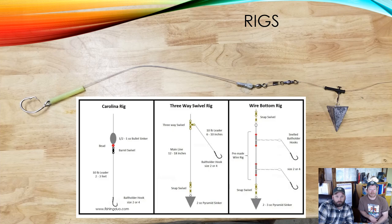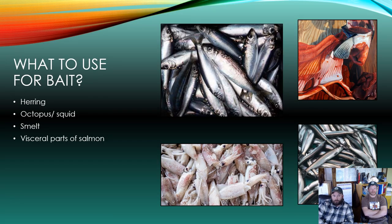For bait, the most commonly used are herring, octopus, and squid, all available at your local sporting goods store. You can also use smelt, obtained through the personal use fishery or purchased, and the visceral parts of salmon — the leftovers after you fillet a fish. Any of these can work at any time of year. If using smelt, you'll want to salt or brine them first so they hold together on the hook. It's also worth adding bait twine to your equipment list to hold your bait to the hook while casting — otherwise bait tends to separate from the hook during the cast.